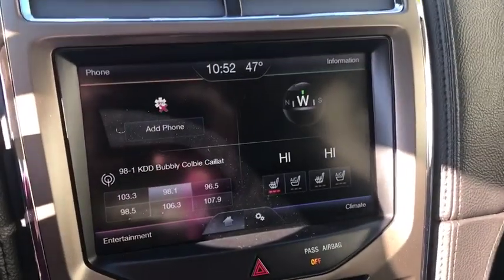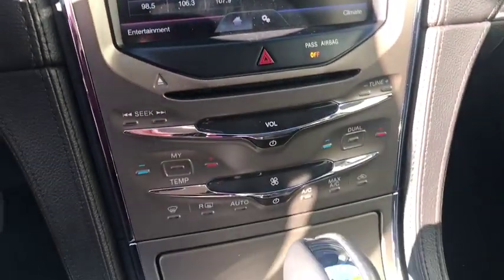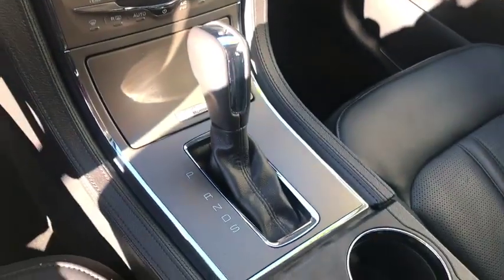This vehicle has less than 55,000 miles. Here are some of this vehicle's great options: power lift gate,